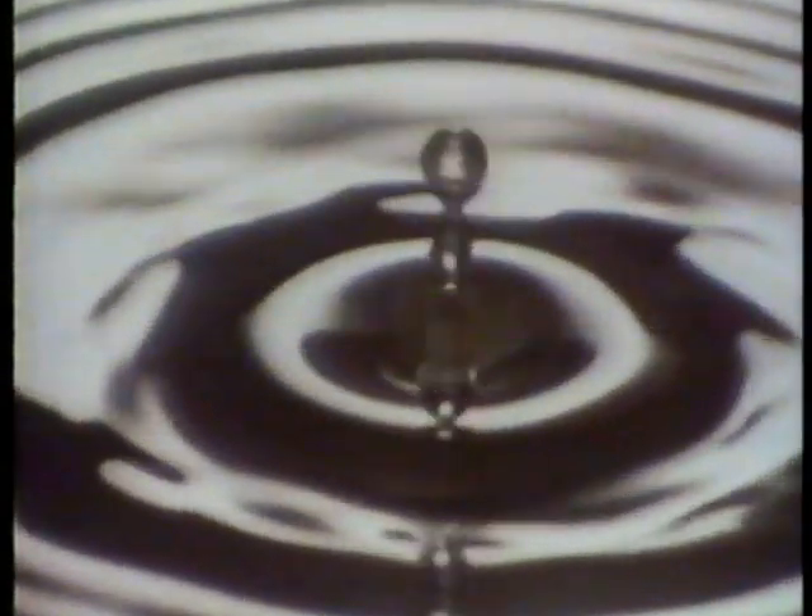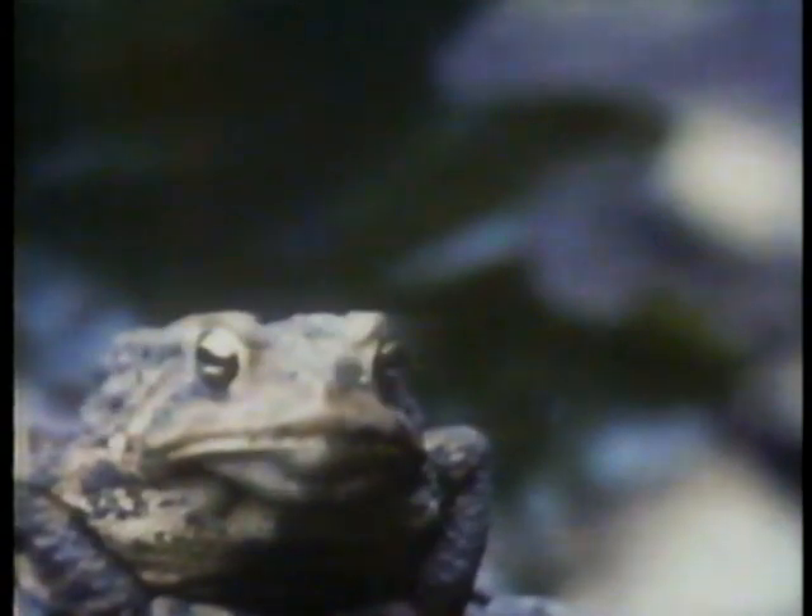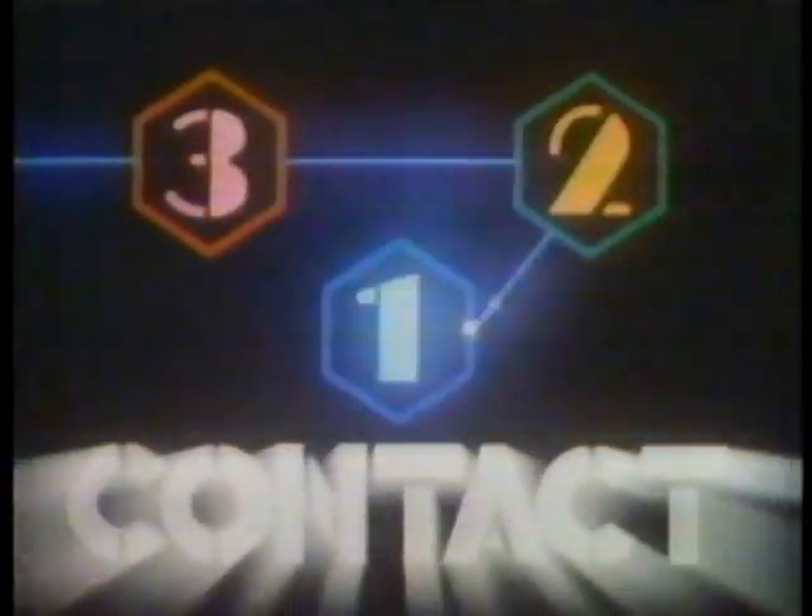Three, two, one. Contact is the secret. It's the moment when everything happens. Contact is the answer. It's the reason why everything happens. Contact. Let's make contact.